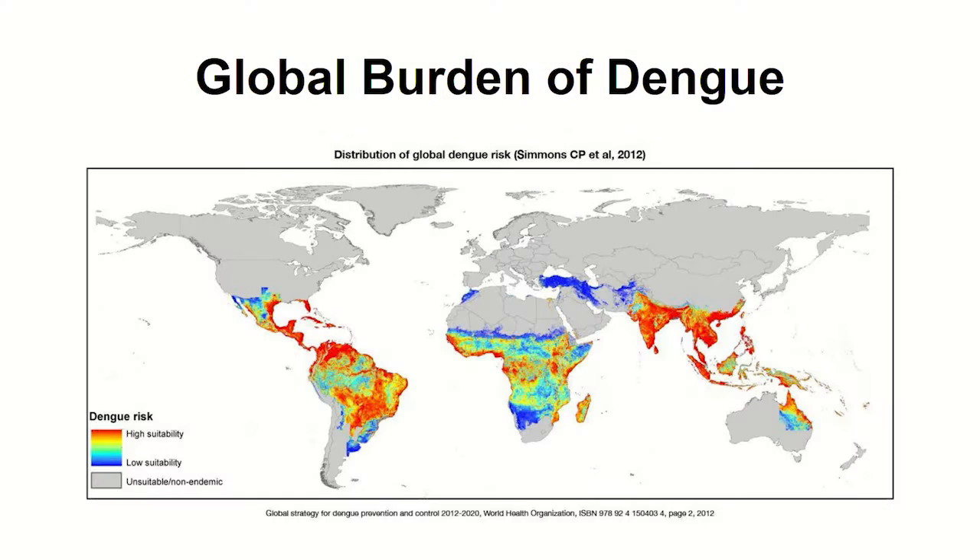A little bit about dengue fever: it is estimated to impact about 390 million people throughout the world, mostly in Central and South America, Southeast Asia, and Africa. It produces symptoms similar to the flu — fever, headache, rash. They call it 'quebranto huesos' in Spanish, which means break bone fever, because it gives you terrible body aches. It's potentially fatal, though rarely so, and it is treatable with IV fluid, though countries tend to have issues providing enough treatment during epidemics — they get overwhelmed.